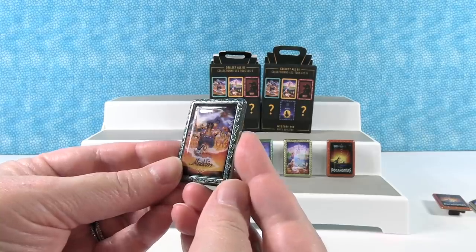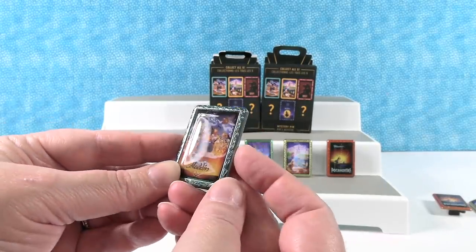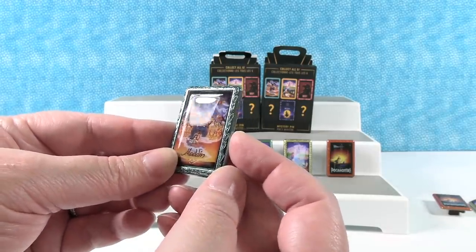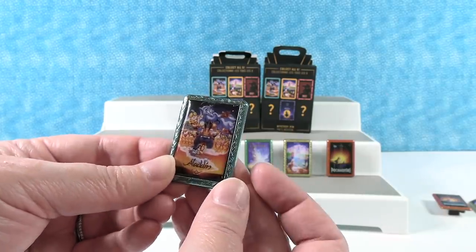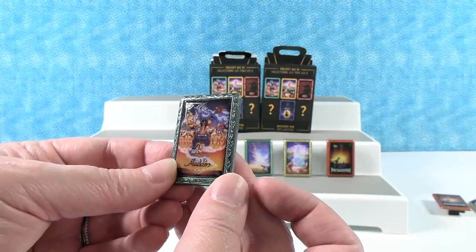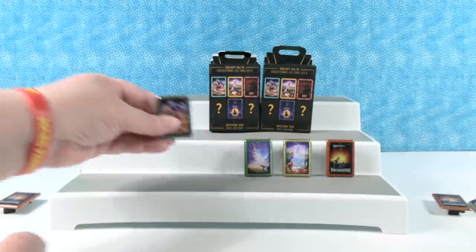Oh, that's cool looking! There's the Sultan up there, the Genie, Iago. Where's Abu? There's Aladdin and Jasmine. I know he's on here - oh, he's right there! That is really neat with Agrabah in the background and everything. Jafar. That is cool - that's a cool one. Aladdin.